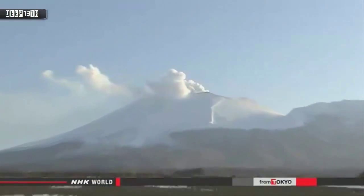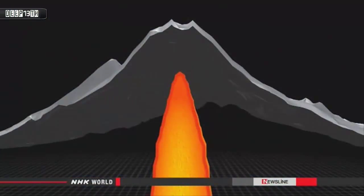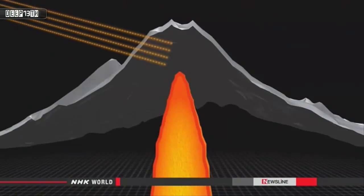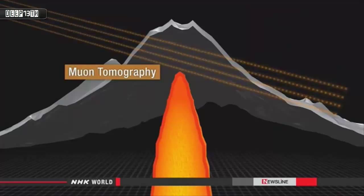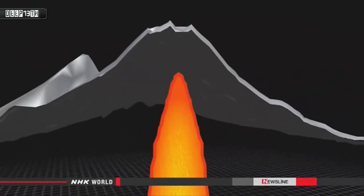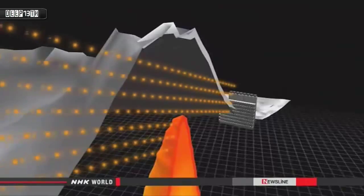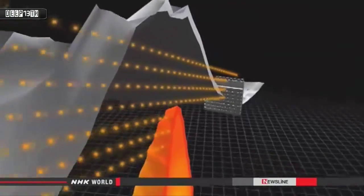Scientists have figured out a way of using muons to help them see substances hidden from view, like magma. The technique is a type of imaging known as muon tomography. When the particles hit a high-density object like magma, they lose energy or are absorbed. Scientists can measure this outcome to determine the shape of the substance. It's like an x-ray.